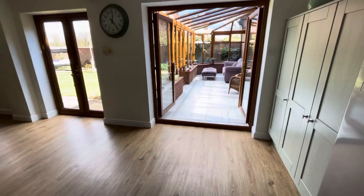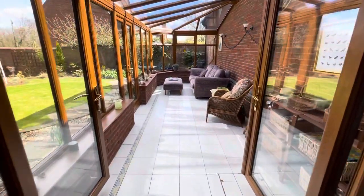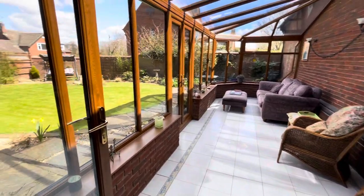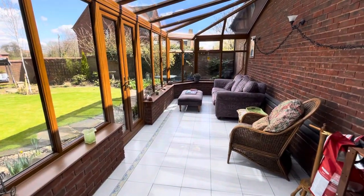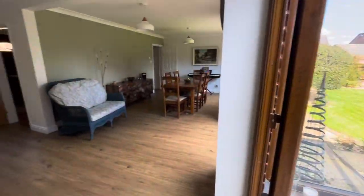Look at this big conservatory. You've got a lovely walled garden there — all enclosed. You can hear the birds singing, but it's such a lovely location.